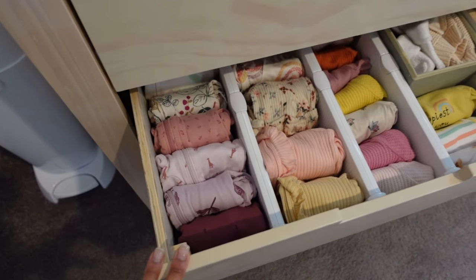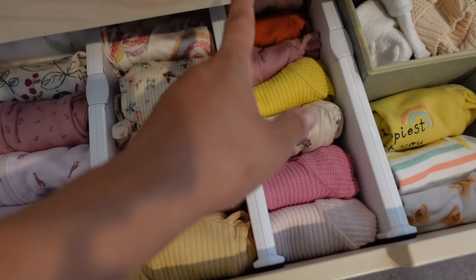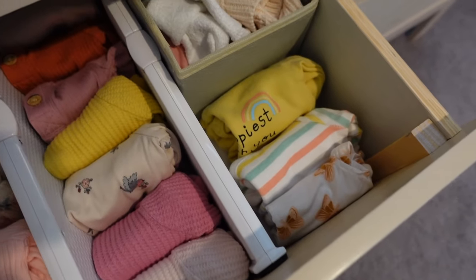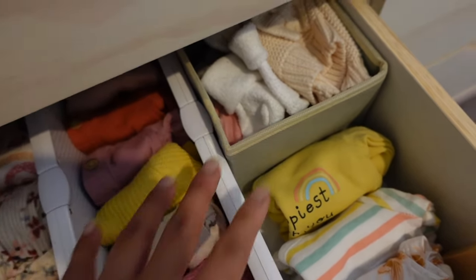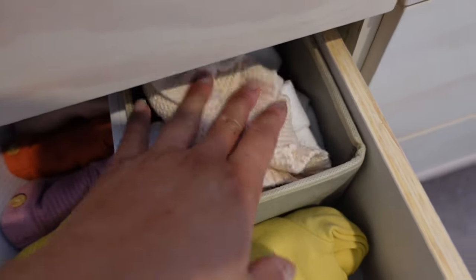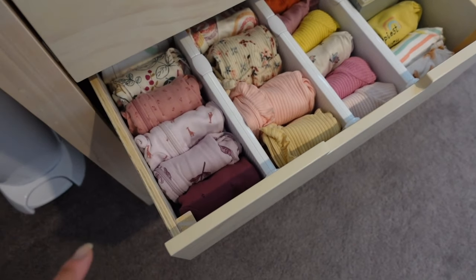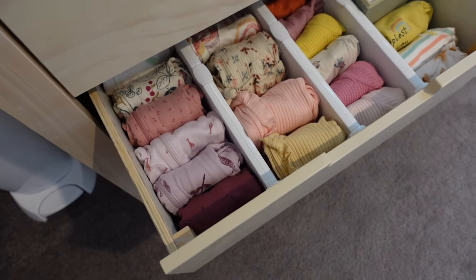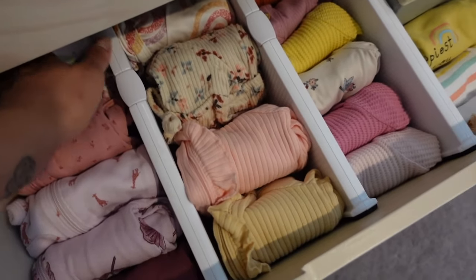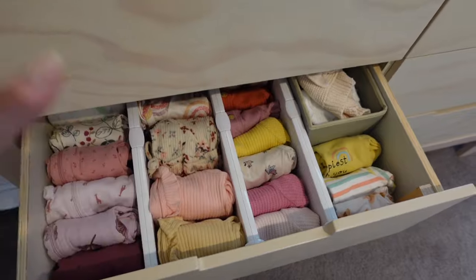The next drawer is our sleepers — all newborn sleepers and footies, all zippers. Then here are the newborn bodysuits and onesies — short sleeve — and the zero to three month bodysuits. We didn't have a lot so I put a small container here with socks and a few hats that I haven't washed yet. I might change this one because I want to buy more newborn onesies and more zero to three month sleeper footies, just to be safe.